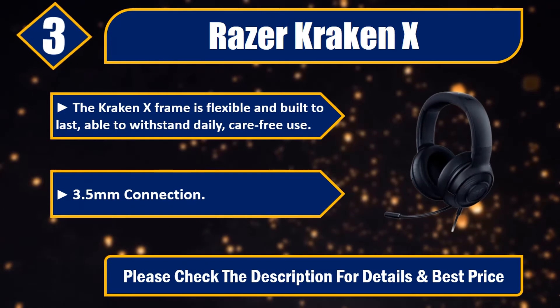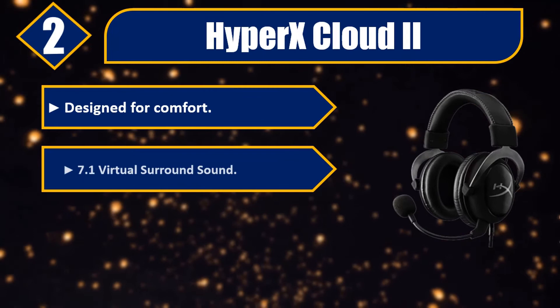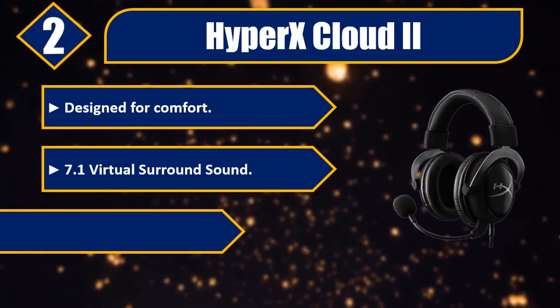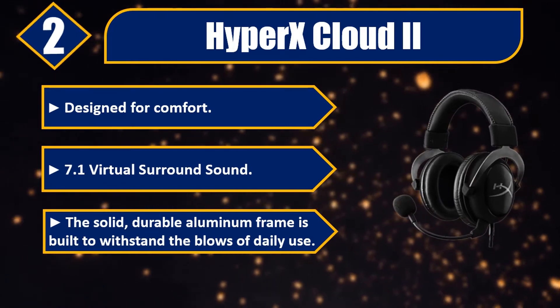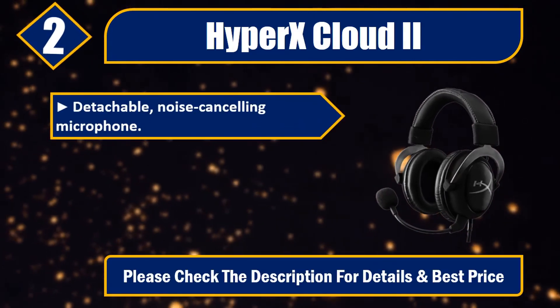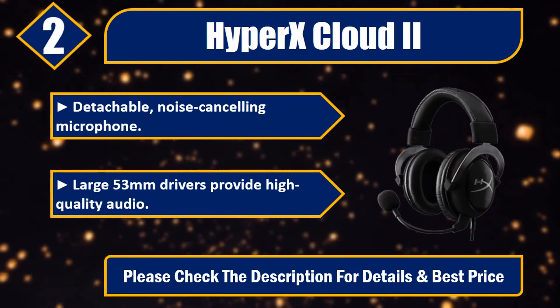3.5mm connection. Please check the description for details and best price. Number two: HyperX Cloud 2. Designed for comfort, 7.1 virtual surround sound. The solid, durable aluminum frame is built to withstand the blows of daily use.